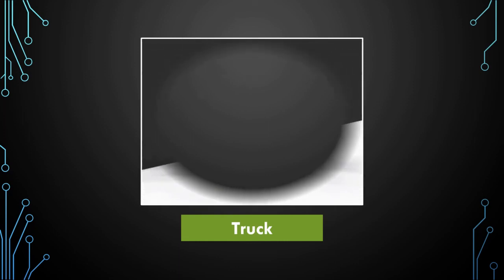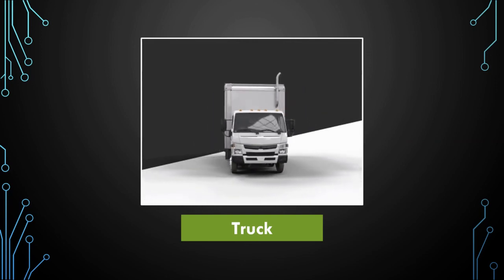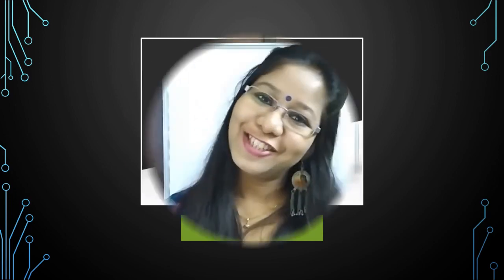Now tell me, which picture is this? Yes, it's a truck. A truck is a heavy vehicle. It helps us to transport goods. Enjoy your learning.